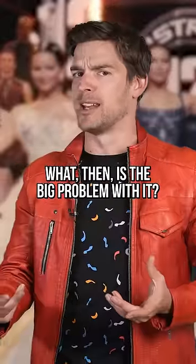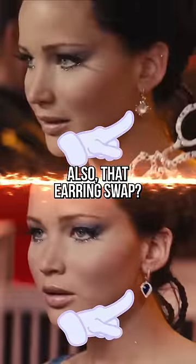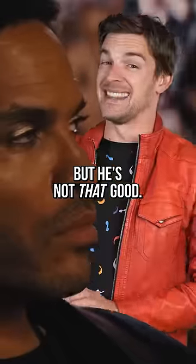What, then, is the big problem with it? It's these magical straps that she grew between shots. Also, that earring swap? Like, Cinna might be good, but he's not that good.